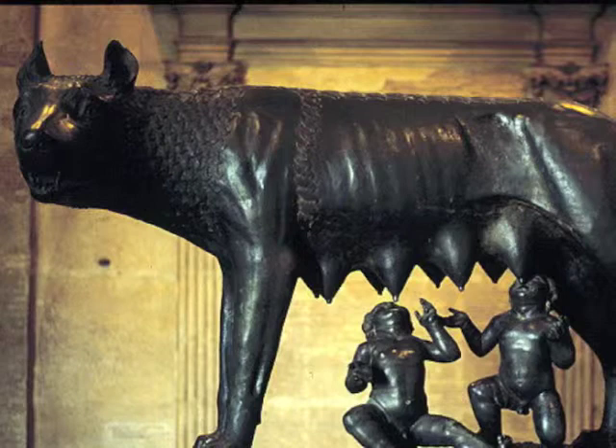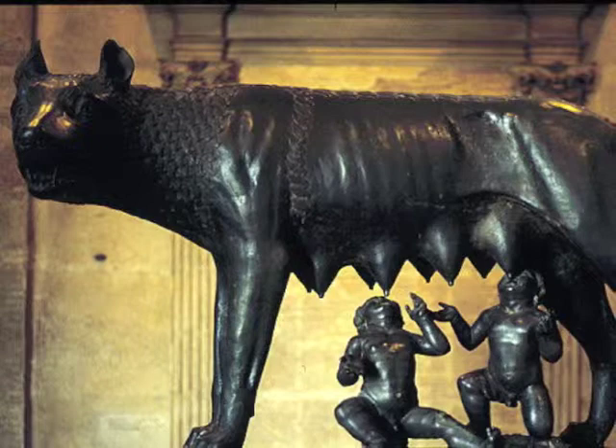You got that right. I have never seen or heard about a female wolf nursing human babies. Yeah, that is a very unusual sight.